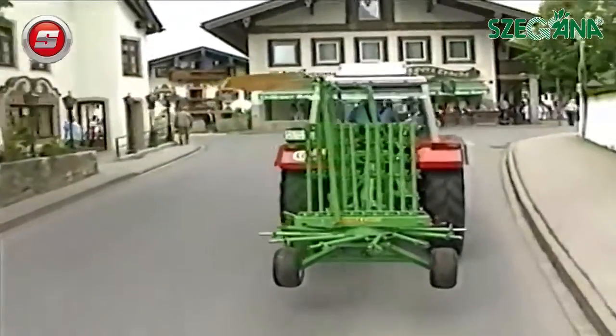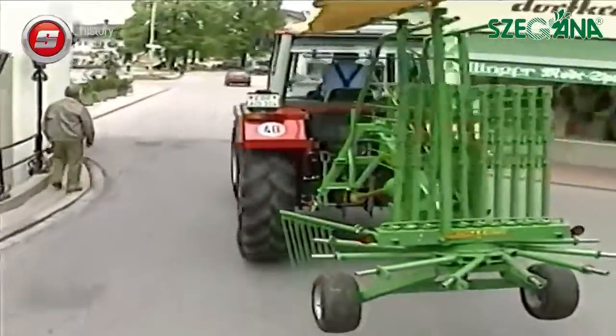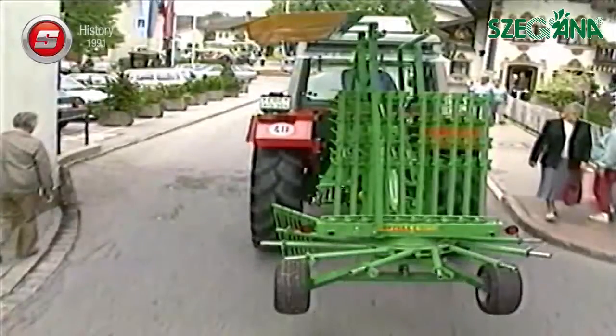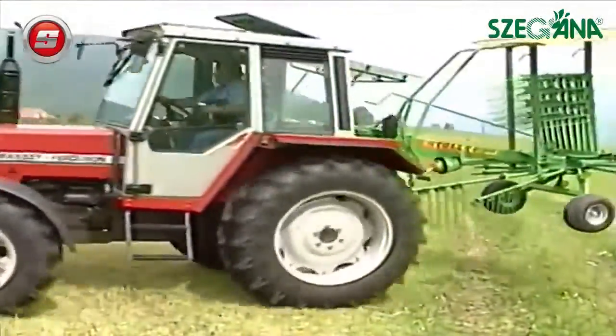All Stoll wind rowers include the unique Mintrans system. Mintrans means the machine width in transport position is reduced to 1.6 meters. This assures safe road transport and allows you to save a lot of space when storing the machine.